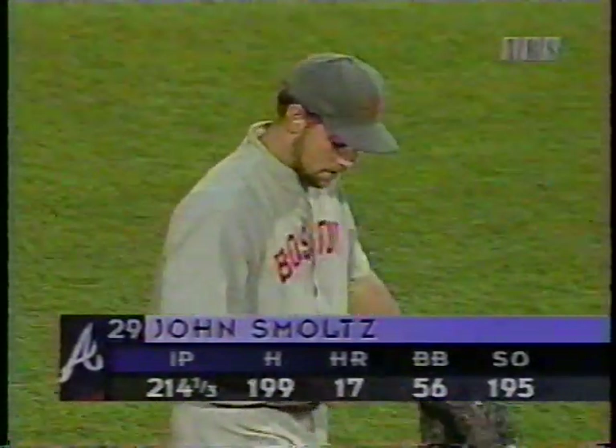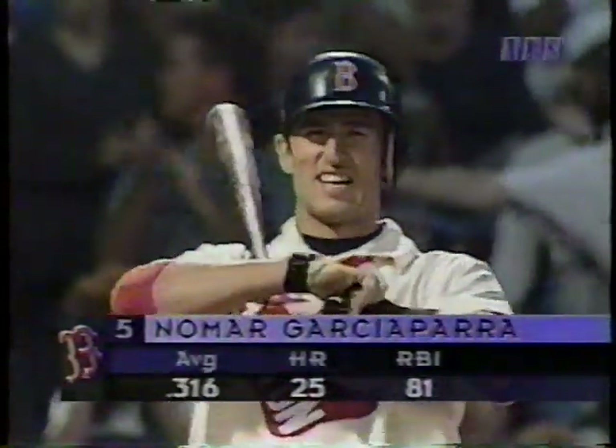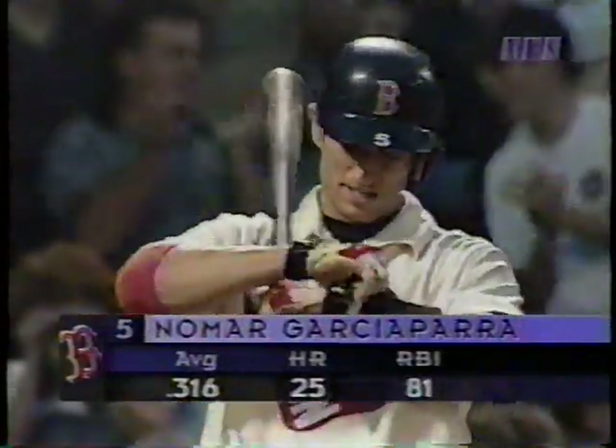Nomar Garciaparra, the former Georgia Tech All-American, leads it off. He's hit safely in an American League rookie record 29 straight games. During that streak he's hitting .380 — third longest Red Sox streak ever. Dom DiMaggio had 34 back in '49, and Tris Speaker had 30 in 1912.